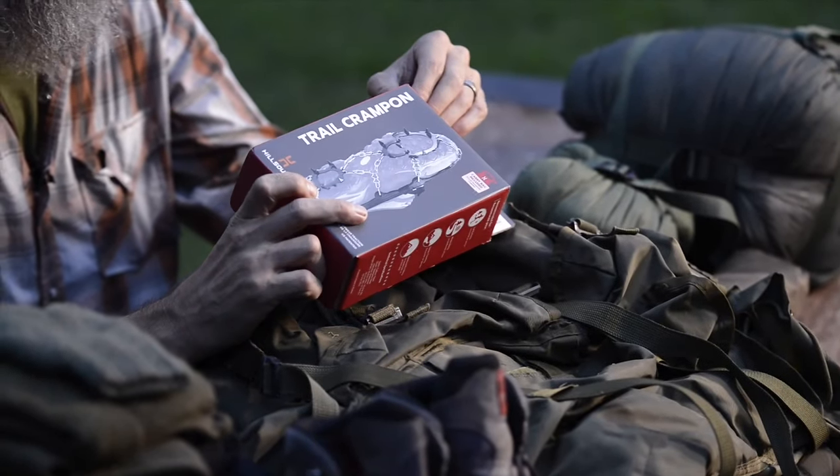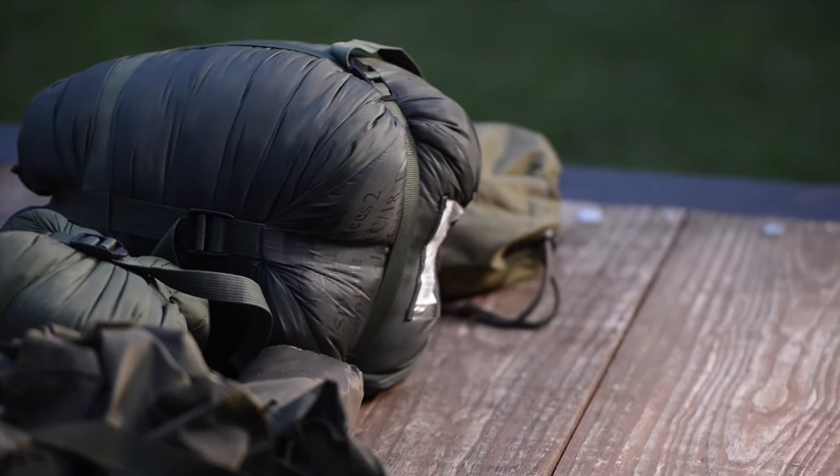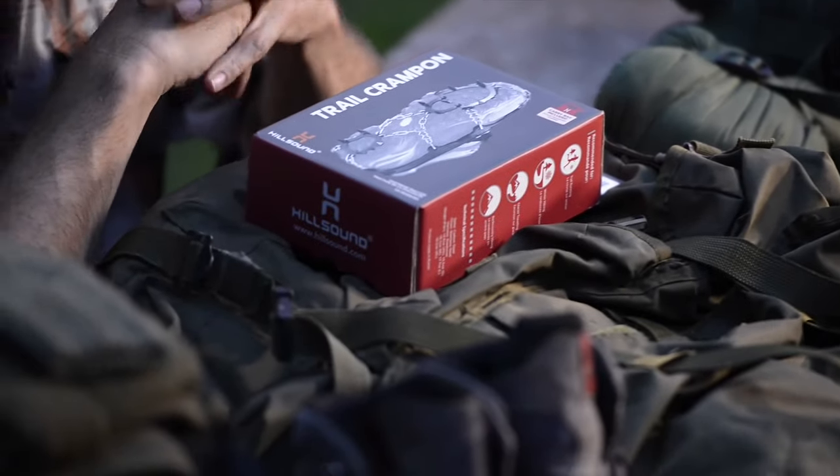Last but not least is a pair of trail crampons. Depending on your environment, snowshoes in your supplemental kit may be appropriate, but where I'm at we typically get wet snow that freezes at night, so I find the crampon without the snowshoe is usually most useful. I do have snowshoes available, just not in this particular supplemental kit. If you live in an area with cold weather, understand that the baseline kit is not going to be enough for winter, and you need something on standby — but this isn't something you need packed all the time.